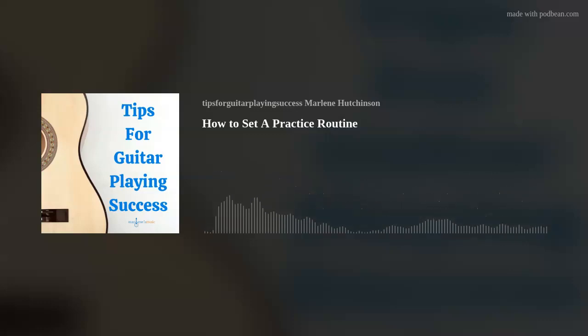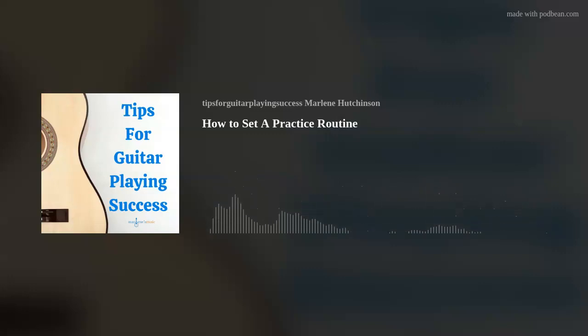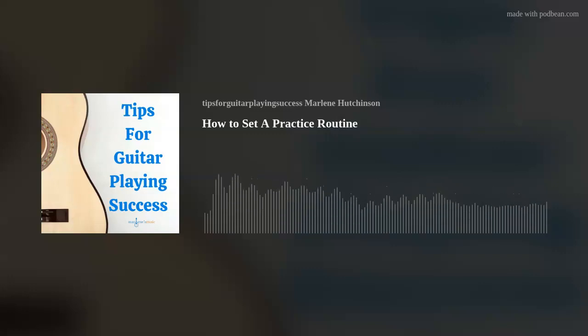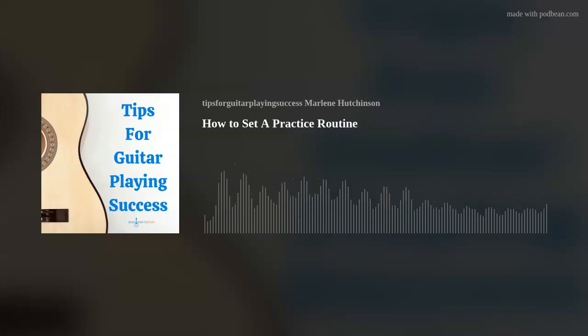Today's tip is how to set a practice routine. They say practice makes perfect. I say practice makes permanent — permanent muscle memories, that is. And that's because each time we play guitar, we create a memory, particularly in our muscles and tendons, which is ultimately stored in our brain.